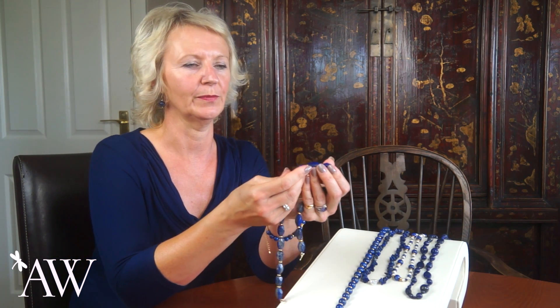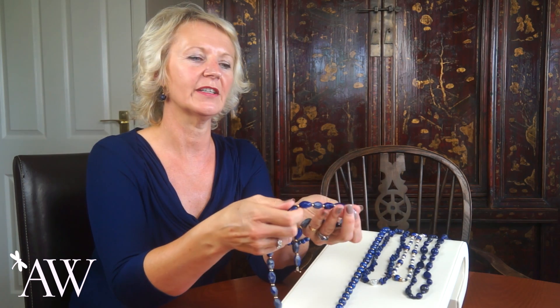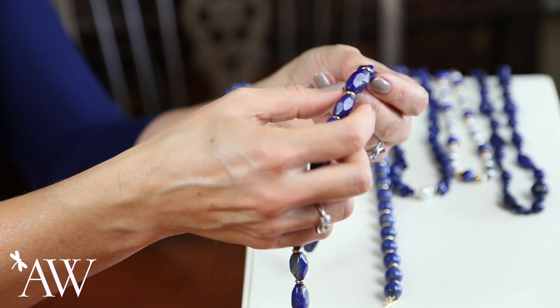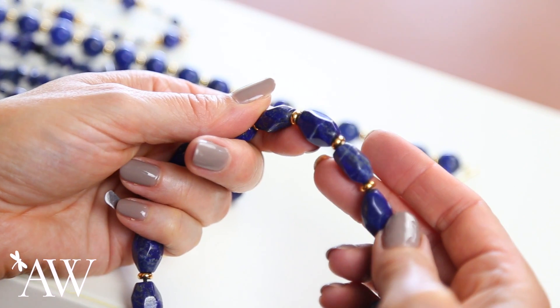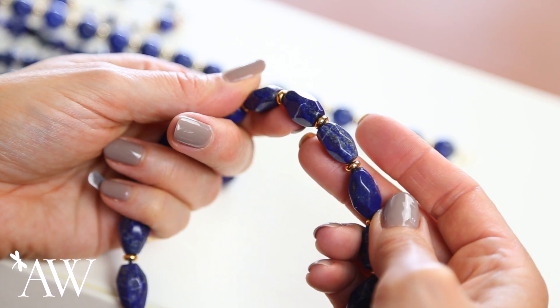Lapis lazuli is a beautiful opaque blue stone, semi-precious, and depending on its source it sometimes shows some white flecks, as you can see here, and also some gold flecks which nestle amongst the blue — that's pyrite, fool's gold. It gives it a unique visual appearance.